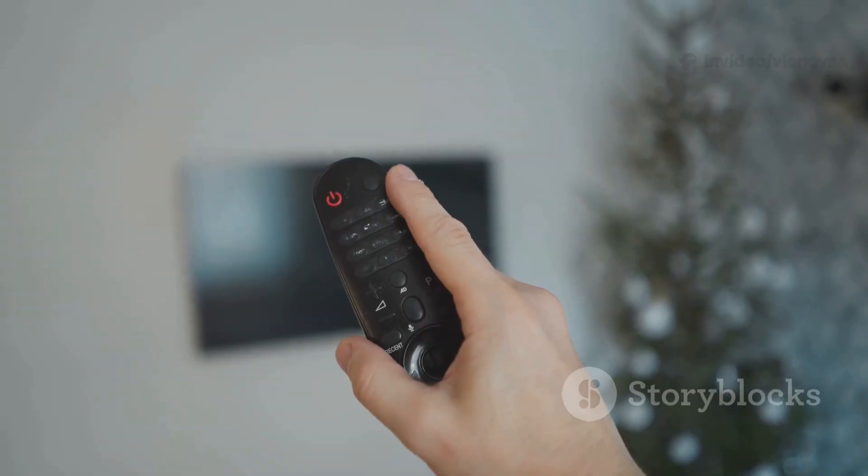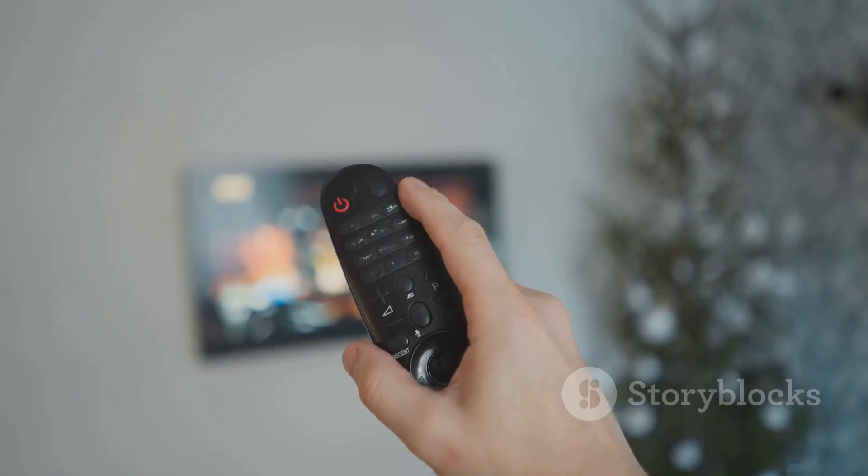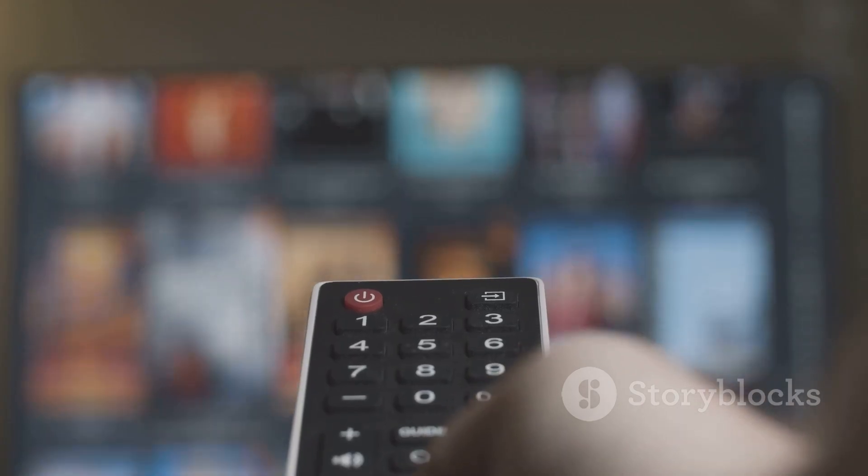Grab your remote and fully close your IPTV app. Don't just back out — actually force close it. This clears any weird glitches that might be causing the black screen. Now reopen the app.